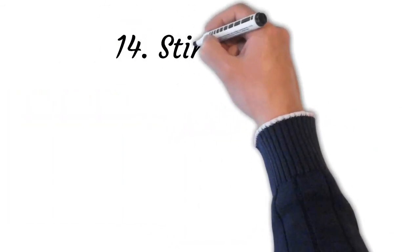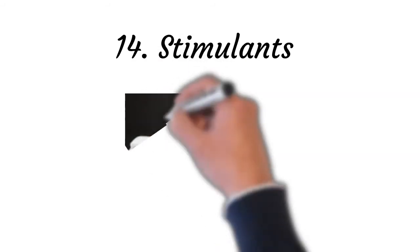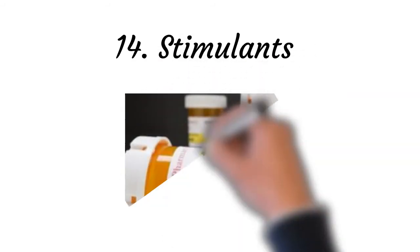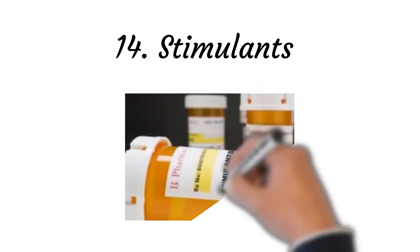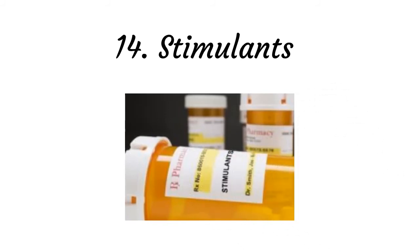Point number fourteen: stimulants. A doctor may prescribe you some stimulants to prevent hypersomnia. Stimulants induce alertness, elevated mood, wakefulness, increased speech, and motor activity, and decrease appetite. The major stimulant drugs are amphetamines and related compounds, methylxanthines, methylated purines, cocaine, and nicotine.